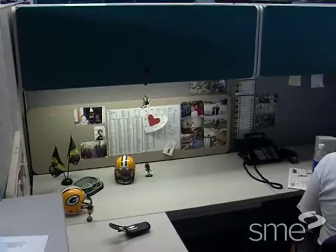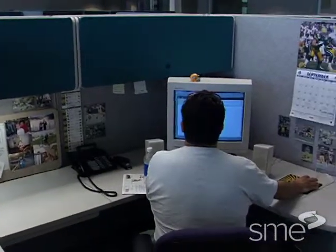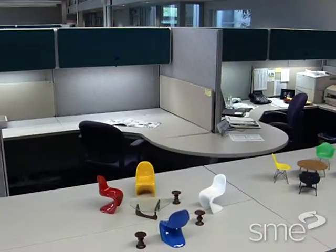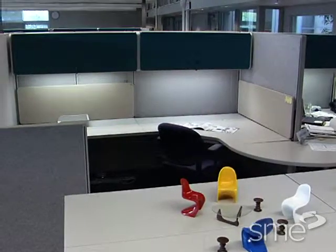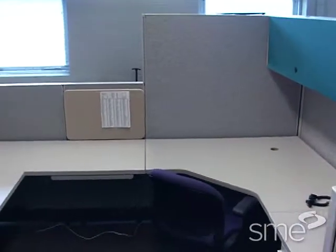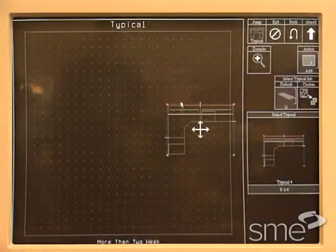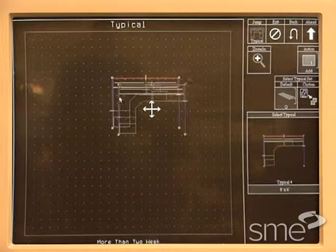Usually the sale and design of an office system takes one to two months. Since most manufacturers of office furniture offer many options, the number of choices further complicates and lengthens the process. Assembling an order can also be slow and error-prone, requiring an additional six to eight weeks for completion.